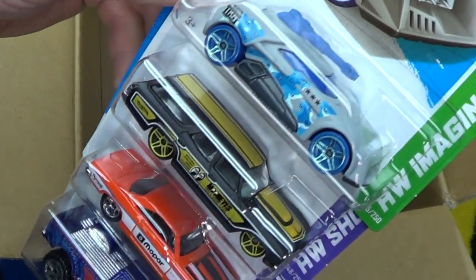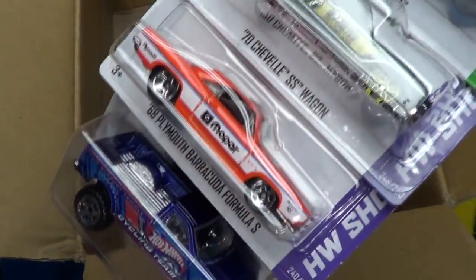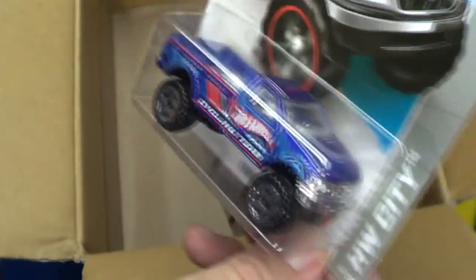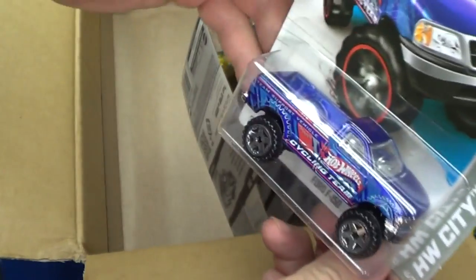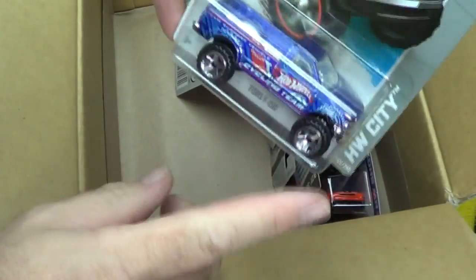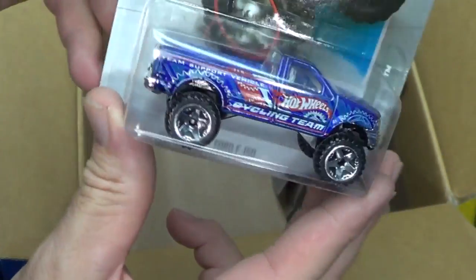These four were in previous assortments, so they're not new. If you didn't get a chance to see my in-case track time — this is P case — check it out because I had some fun with this truck.